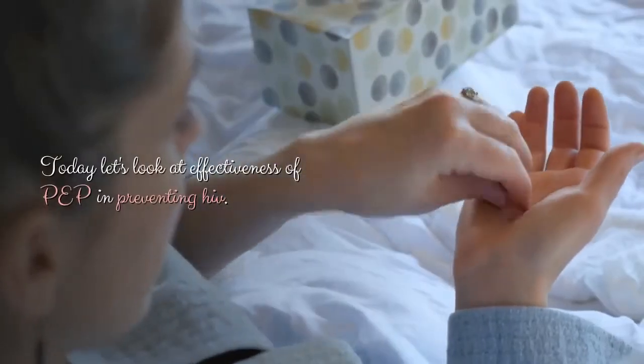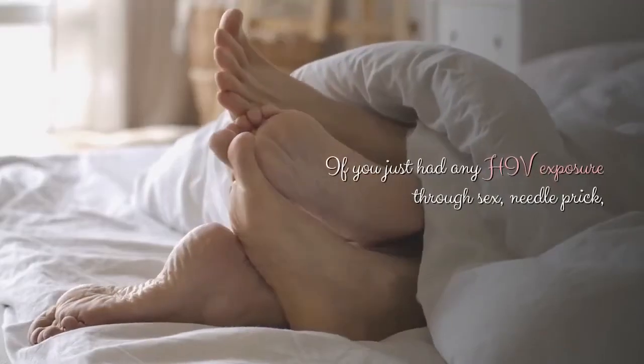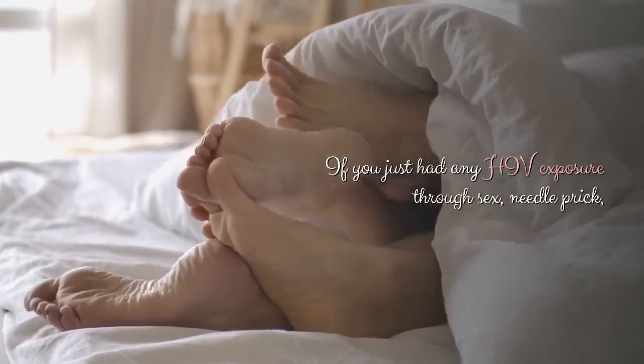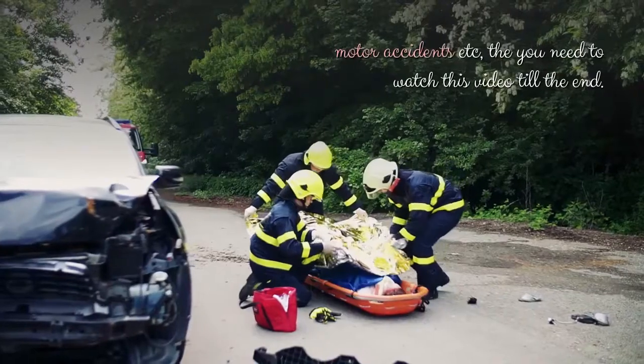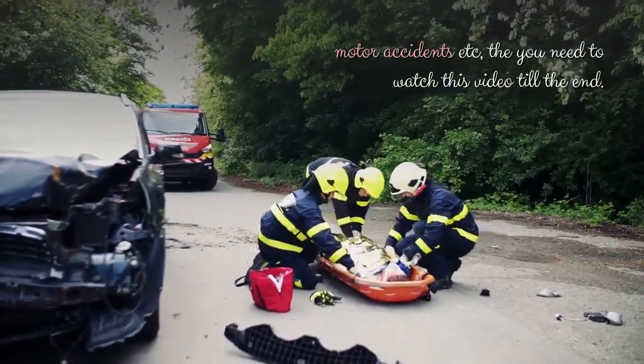Welcome back our friends. Today let's look at effectiveness of PEP in preventing HIV. If you just had any HIV exposure through sex, needle prick, or motor accidents, then you need to watch this video till the end.